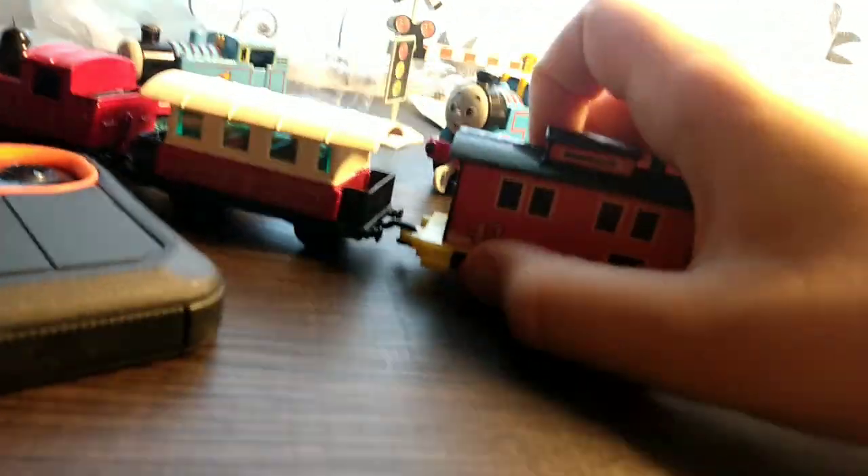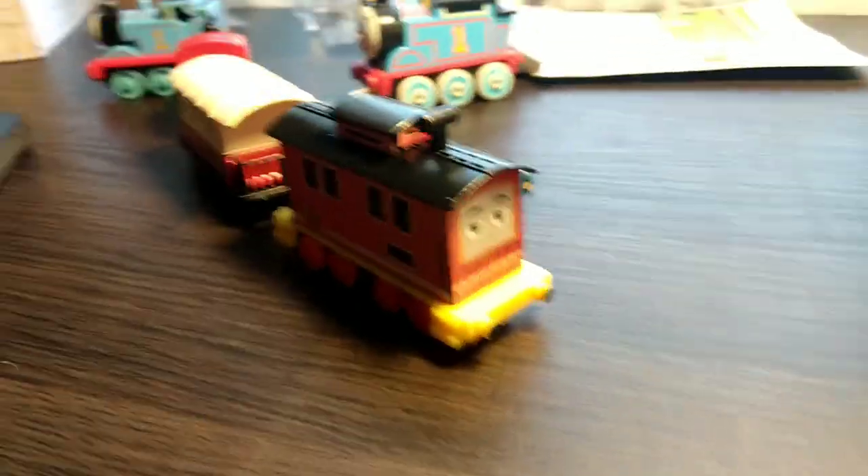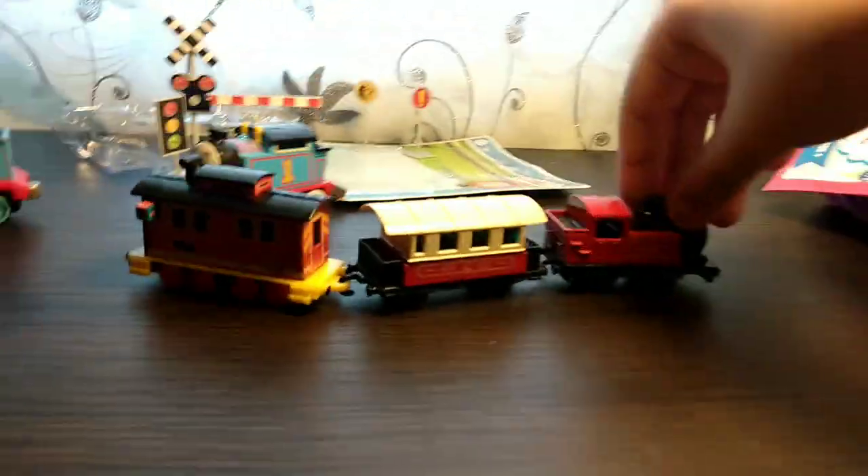The front wheel doesn't want to work that well, but at least we know something that connects to it. And if you're asking — Bruno is supposed to go backwards because he is a breakdown engine. So yeah, it's pretty cool. Now you can actually connect it to something.